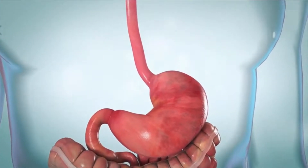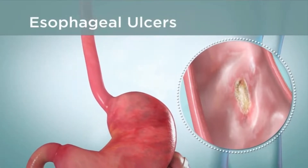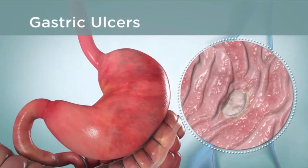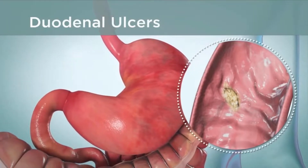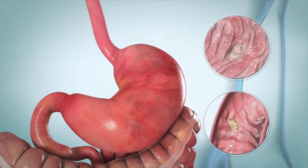Peptic ulcers that form on the lining of your esophagus are called esophageal ulcers. Ulcers that form on the lining of your stomach are called gastric ulcers, and ulcers that form on the lining of your duodenum are called duodenal ulcers. The two most common types of peptic ulcers are gastric and duodenal ulcers.